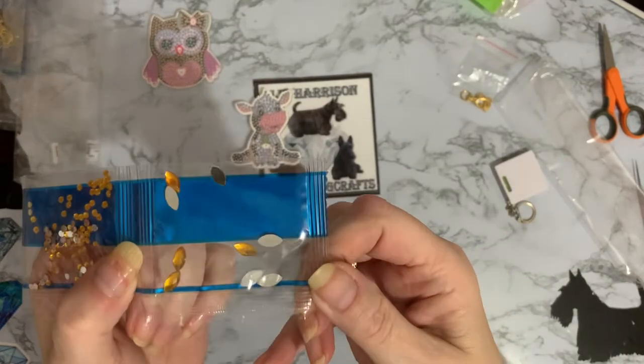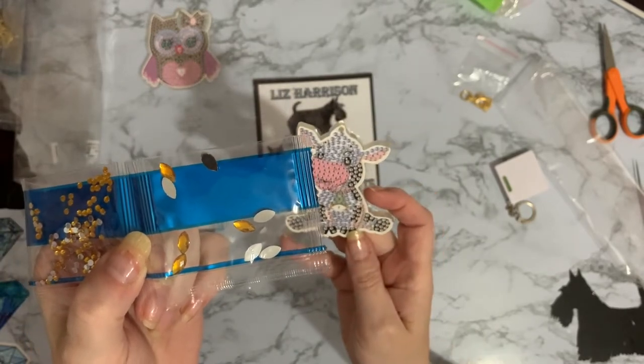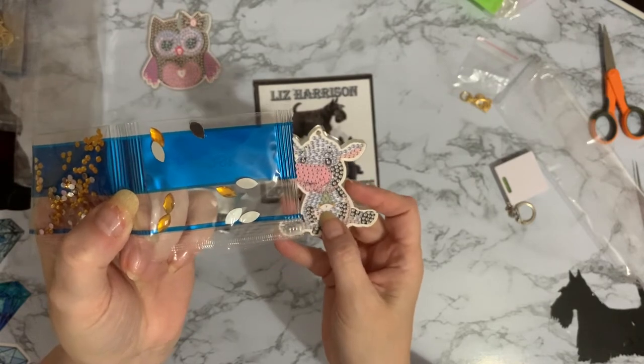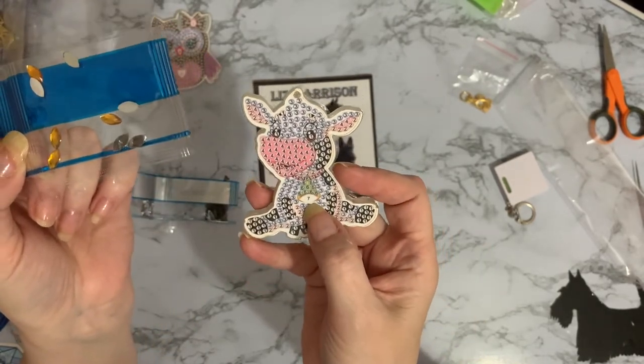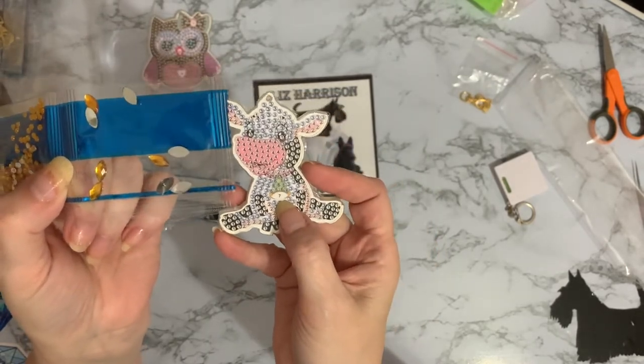And that goldy colour there. Just your gold marquees, faceted marquees. Oh, it's a bell - it's got a bell around its neck! I'm thinking, what is that, has it got a necktie on it? It's a bell, Liz. It's a cow with a bell around its neck.